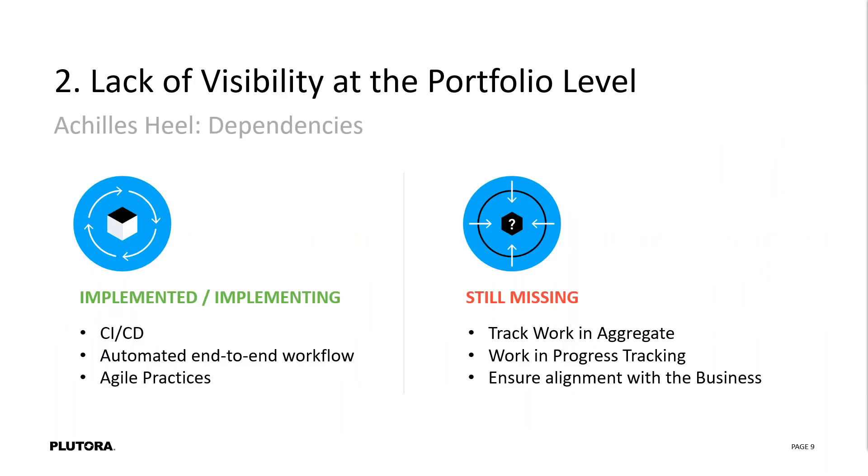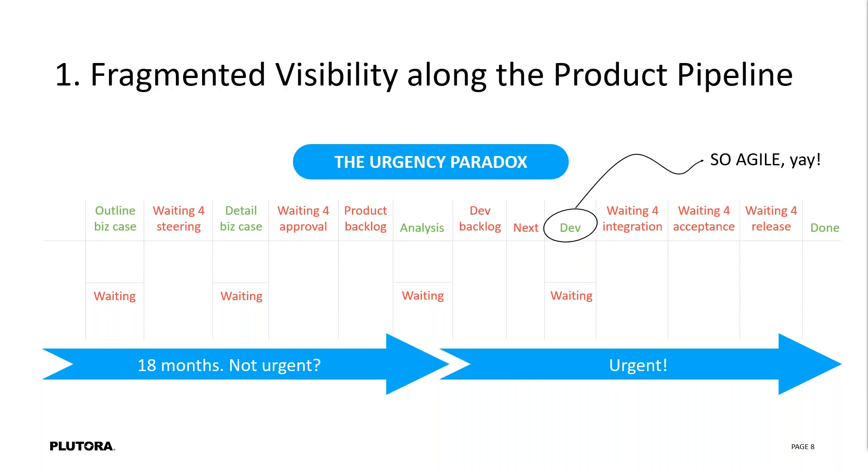In driving through this, there are really four basic reasons to look at this. I pulled this graphic from a talk at Enterprise Summit last year from Barclays, where Jonathan Smart was talking about the urgency paradox. He built this slide looking at the different stages of application delivery and how much time was being spent — the business case, details waiting for approvals, the product backlog. A business case was made that the feature was going to be delivered, and once all the analysis and design was done, by the time it hit dev, now it's urgent. But once dev was done with it, it was waiting for integration, and they only delivered on a monthly cadence.